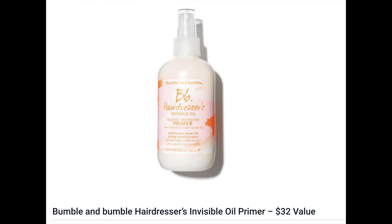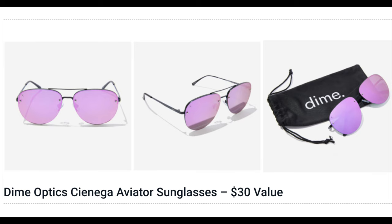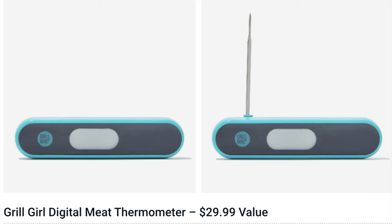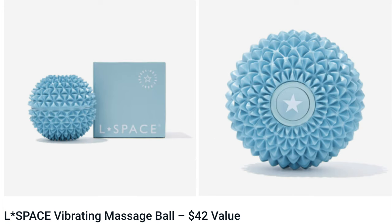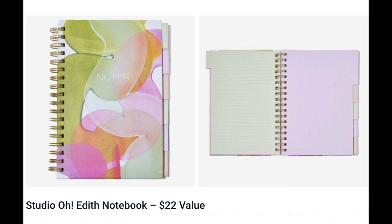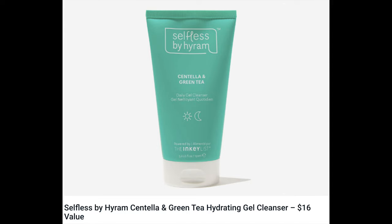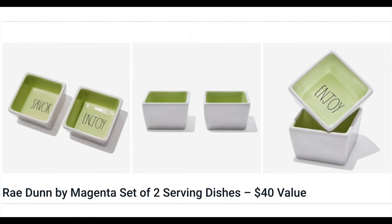Finally, Customization Number Six — additional choices are $10. Again, annual subscribers only get to choose; FabFitFun chooses for seasonal subscribers. The options are: Bumble and Bumble Hairdresser's Invisible Oil Primer ($32), By Rosie Jane Wake Up Deodorant ($15), Dime Optics Cinega Aviator Sunglasses ($30), Grill Girl Digital Meat Thermometer ($29.99), L Space Vibrating Massage Ball ($42), Rodial Dragon's Blood Hyaluronic Drink ($52), Studio O Edith Notebook ($22), Toms Ultimate No-Show Socks three-pack ($27.95), Selfless by Hiram Centella and Green Tea Hydrating Gel Cleanser ($16), or Rae Dunn by Magenta Set of Two Serving Dishes ($40).